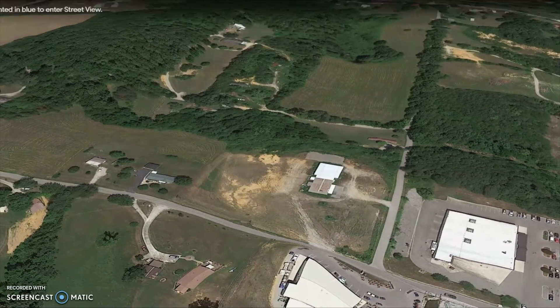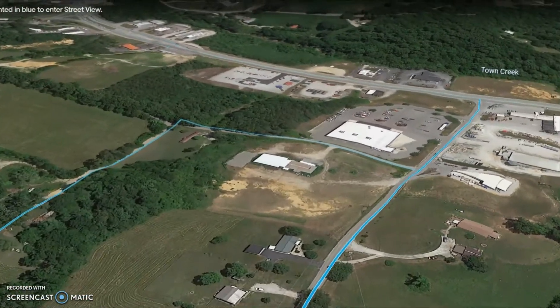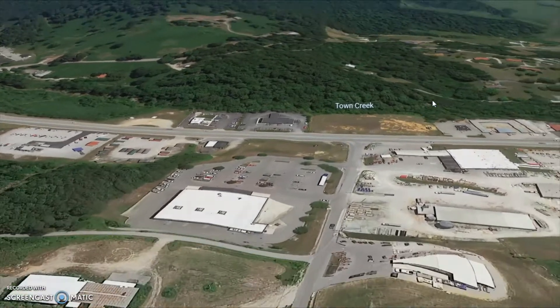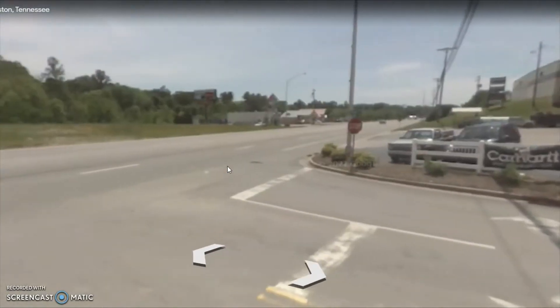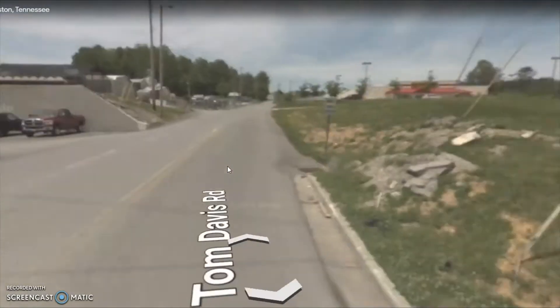Right here we're going to go down to street level up here in the front and show you — this is going to be Main Street directly in front of the co-op. So here we are. That's where the traffic count is. Co-op there, which everybody knows. Dollar General Market there.